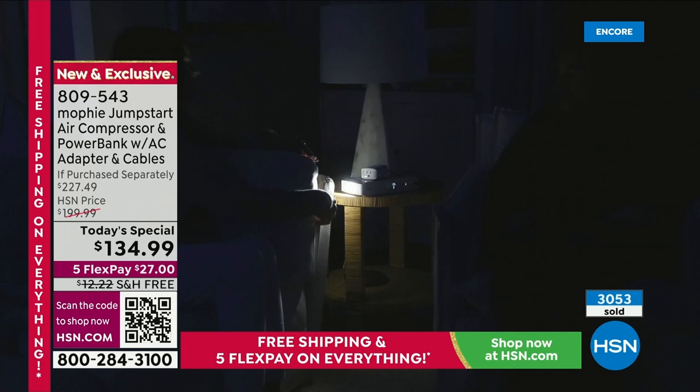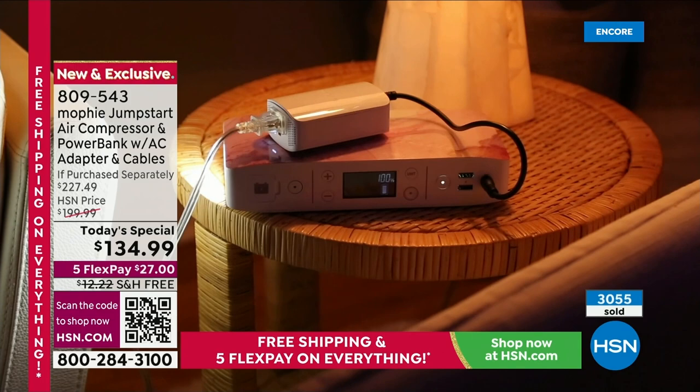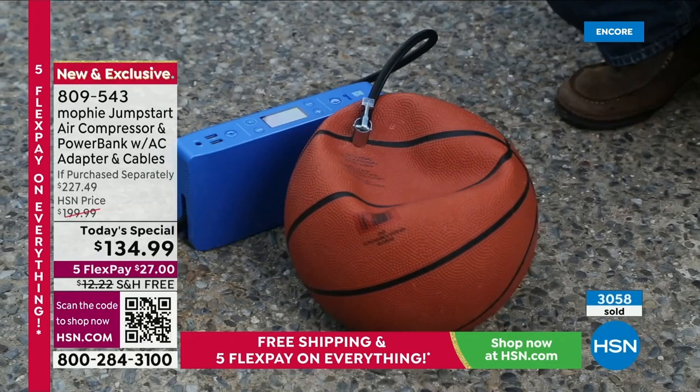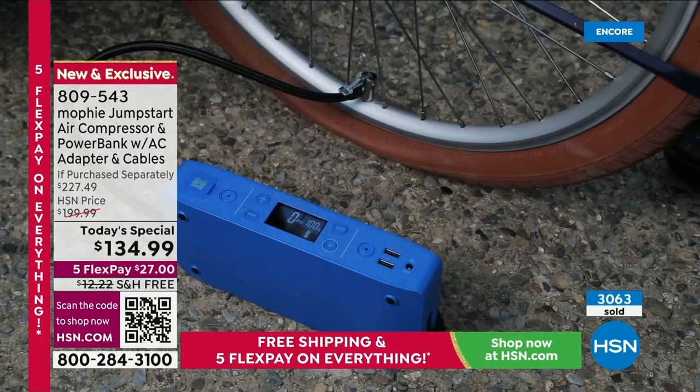Air compressor, jump starter, emergency flashlight, standard flashlight, the AC outlet — I can plug things in for the first time ever. A regular plug. No other system we have ever done on the network — and we've sold so many different varieties of this style of product — none of them have been able to do the sheer volume and amount of things that this can do. It is the most powerful ever, and it's the best price of the year.